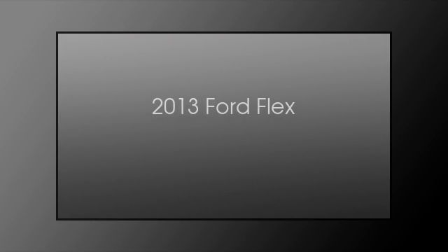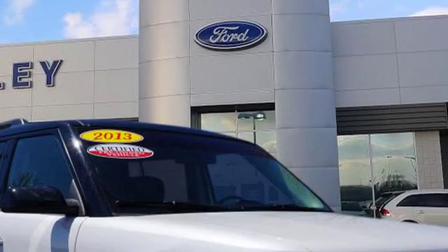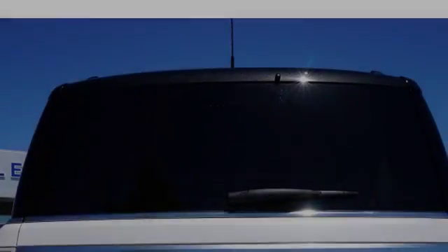This is a 2013 Ford Flex. This crossover has an automatic transmission and a 3.5 liter engine.